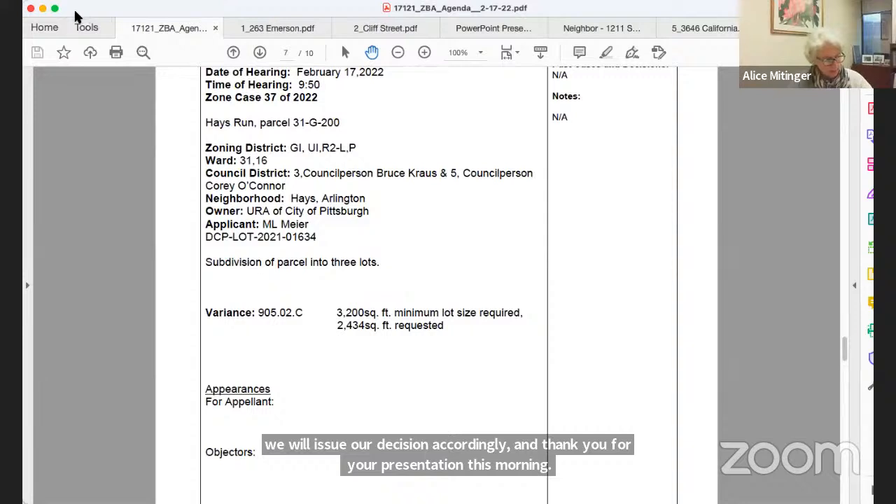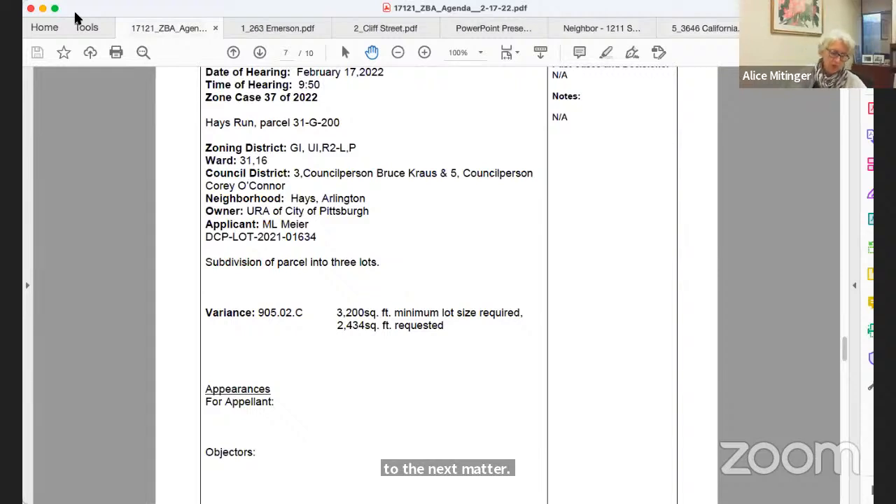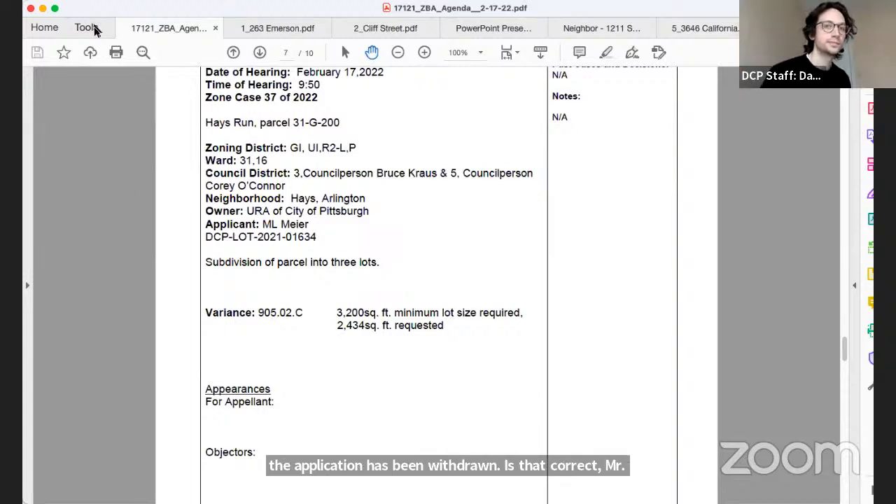Zone Case 37 of 2022 for Hayes Run — a proposed subdivision — has been withdrawn because the project was reconfigured so that no variances are required.